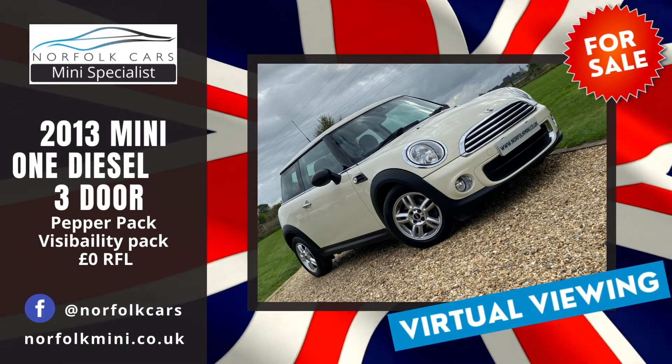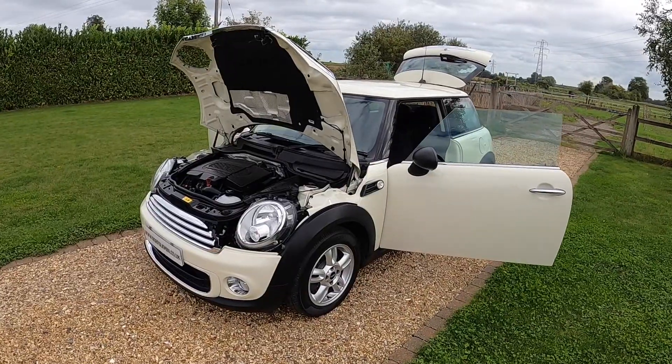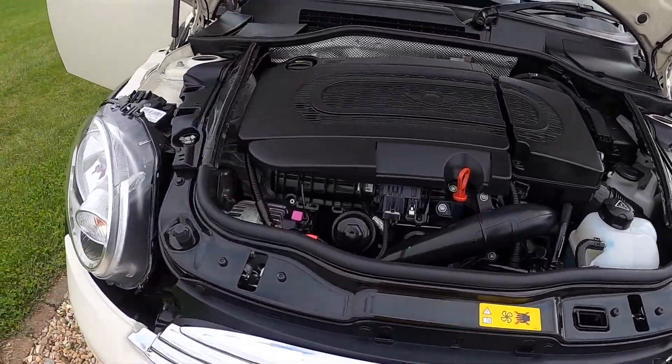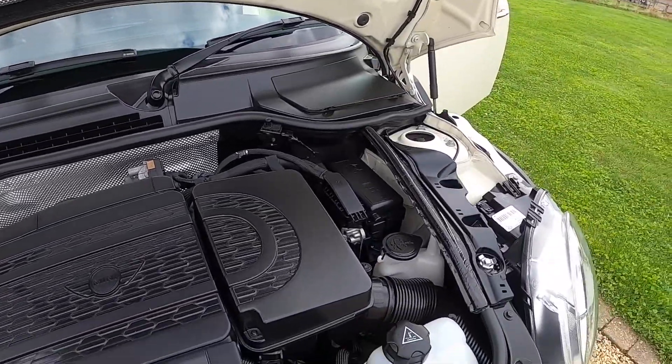Welcome to Norfolk Cars, where we've just taken in this lovely 2013 Mini 1 diesel. As you can see, it's finished in purple white and it's got the 1.6 turbocharged diesel engine, which is zero road tax.